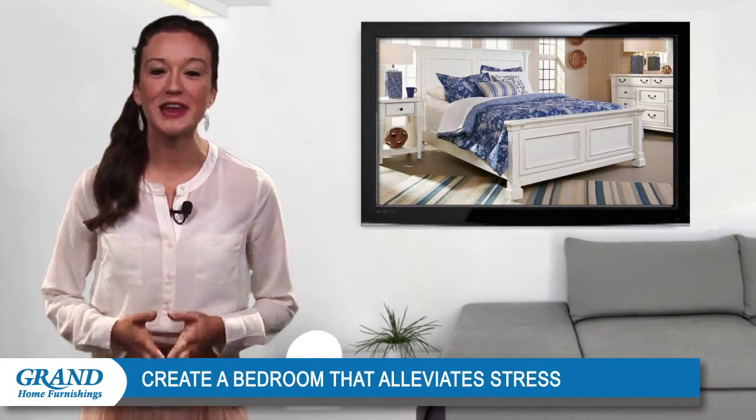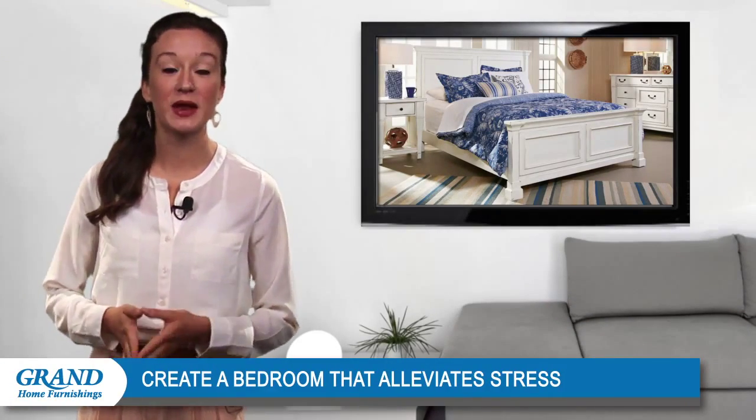Welcome back everyone. Thanks for stopping by. Today we're going to discuss how to create a bedroom that helps alleviate stress.